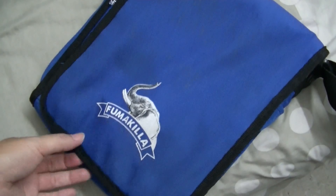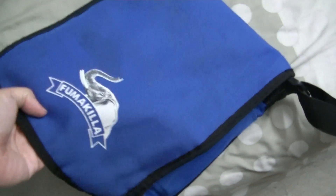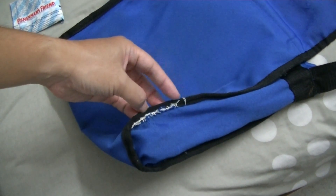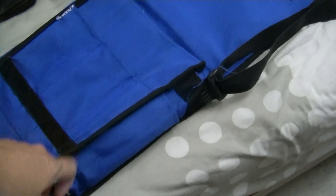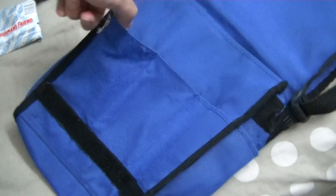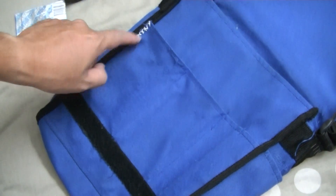You can see the Fumakilla, which is a killer of insects, mainly mosquitoes. This is the man bag that I bring with me. Pockets wise, my mom just fixed it about five minutes ago with rafios, a very strong string — elephant string maybe, who knows. She repaired this part here because it had a hole.